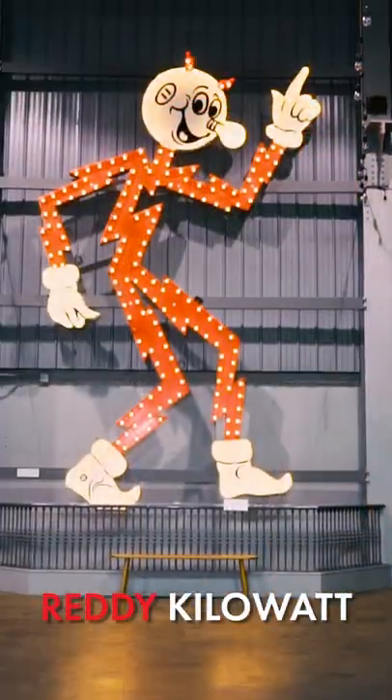Hey, are you ready? I'm ready. Are you ready? I'm ready. You know who else is ready? Ready Kilowatt.